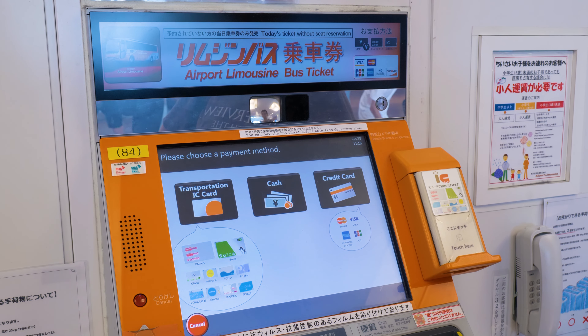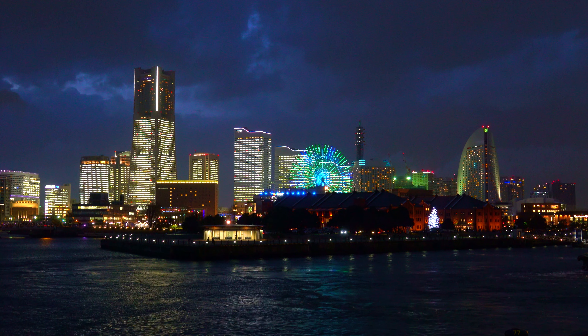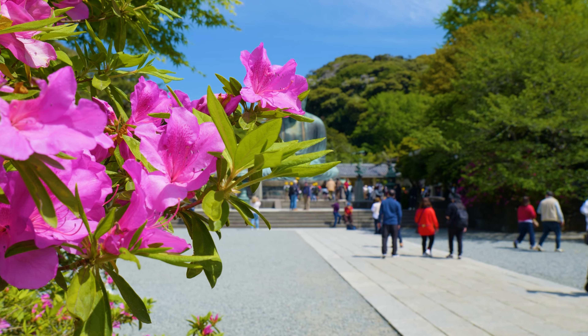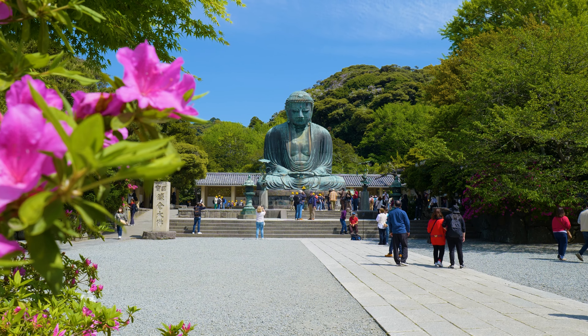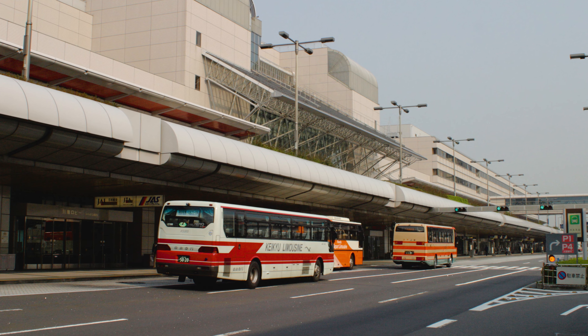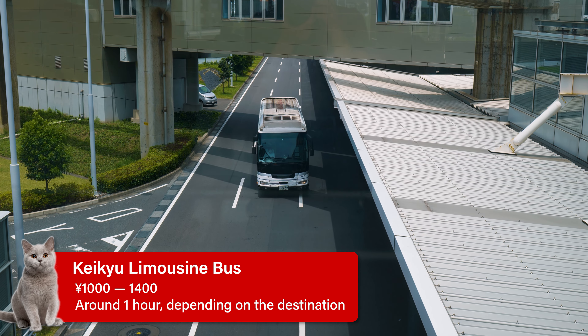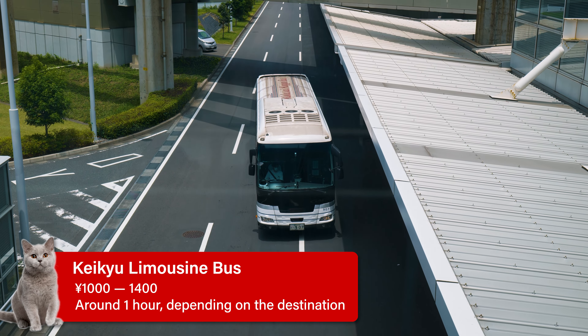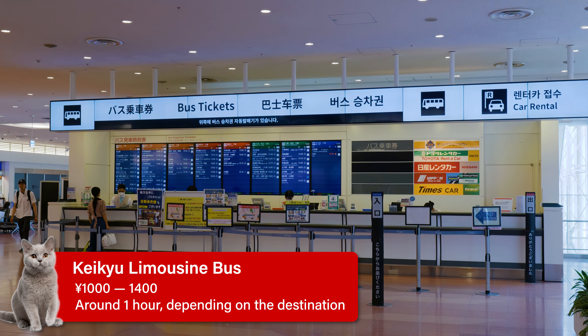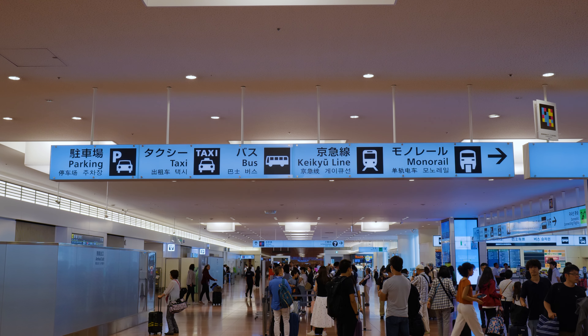Opposite the arrival gate are bus ticket machines where you can book tickets in English and pay using cash, credit card, or an IC card. For destinations such as Yokohama, Kamakura, or others that the airport limousine bus may not service, you can use the limousine buses provided by the company Carekube. These cost a similar amount but cannot be booked in advance — you'll need to buy them at the bus ticket counter or ticket machines on the day. Once you've booked your tickets, head down to the first floor to catch your bus.